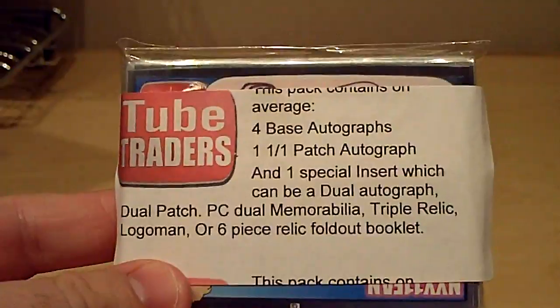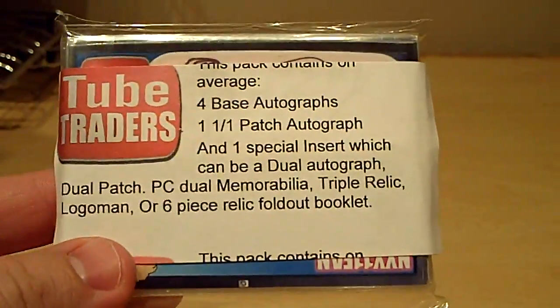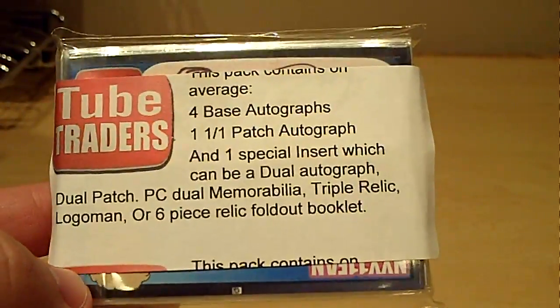Hey guys, it's Indic Sports Cards here. Got some mail. It's from Gary, King of Stake. It's two trader cards, four base autographs, one one-on-one patch autograph, and one special insert.